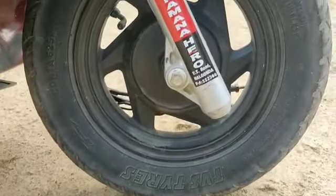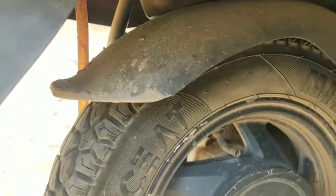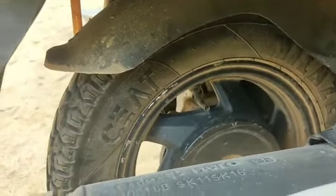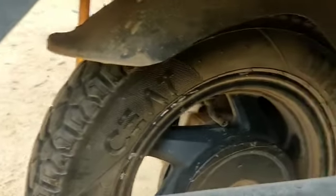Here is the front tire grip. You can see the back tire grip as well — the grip is very good and firm. The tire was changed just two months back, so you can expect a good tire condition.